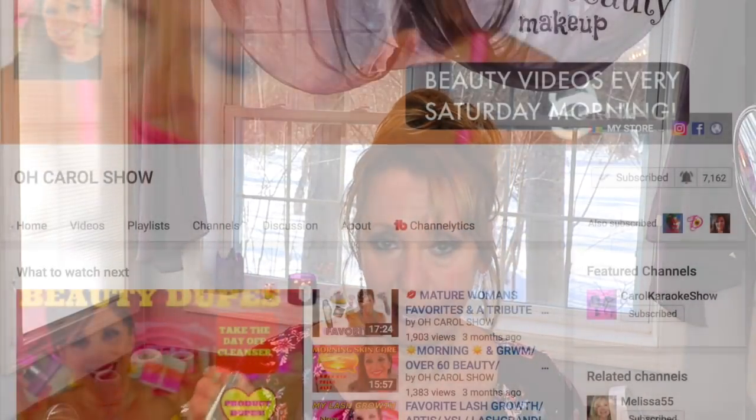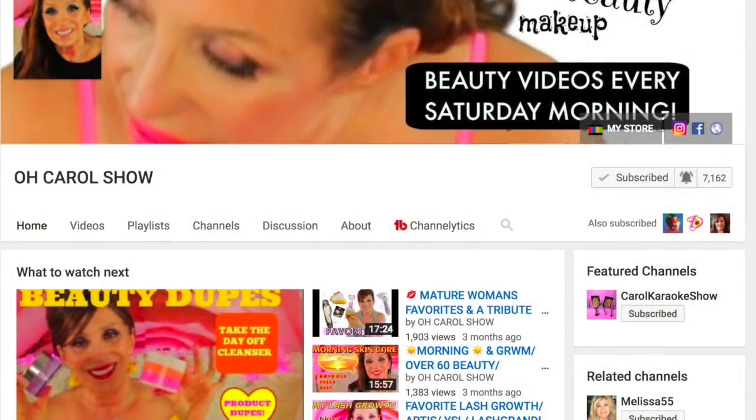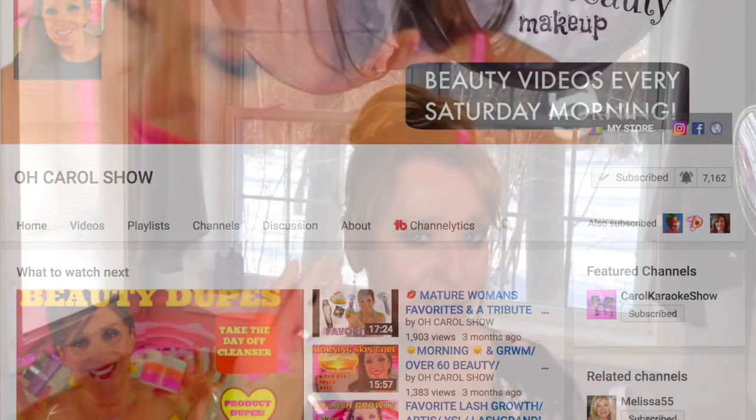About a month ago, Carol from the O'Carroll Show and I had done a mascara collaboration where we talked about eyelashes. I talked about my eyelashes and she talked about all the different mascaras that she uses. It was an awesome collab. I'm going to link the video here — you might want to hop over and take a look at it and then come back and watch the rest of the video.